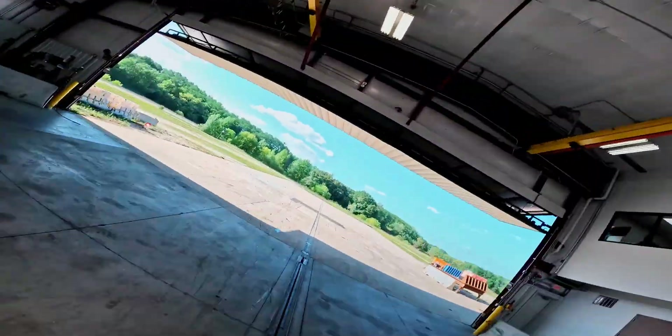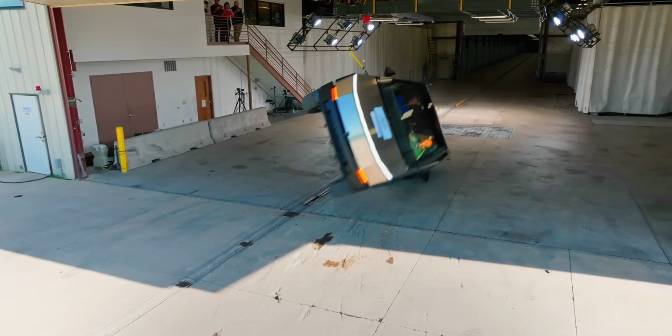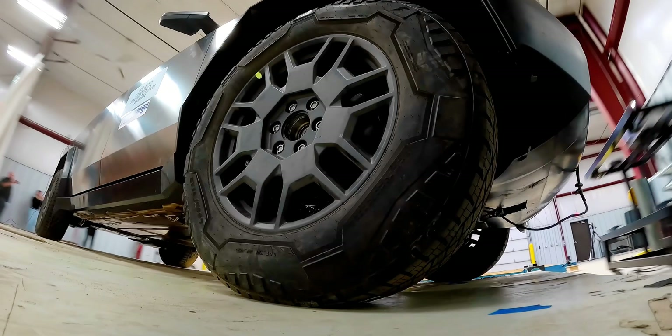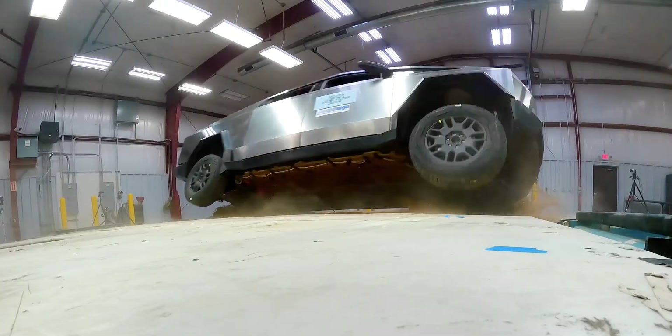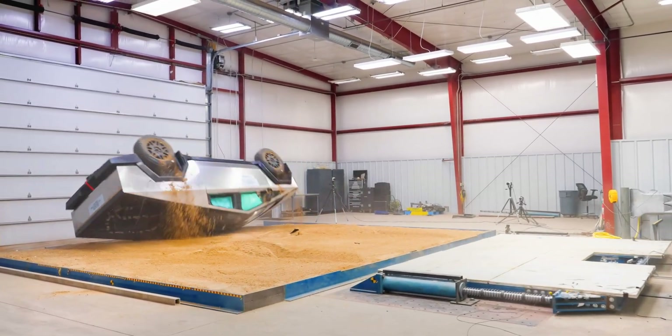The final challenge was the rollover test, which is often difficult for taller vehicles with high centers of gravity. Despite its elevated design, the Cybertruck achieved a 4-star rating, thanks to its heavy battery pack mounted low in the chassis, reducing its center of gravity.